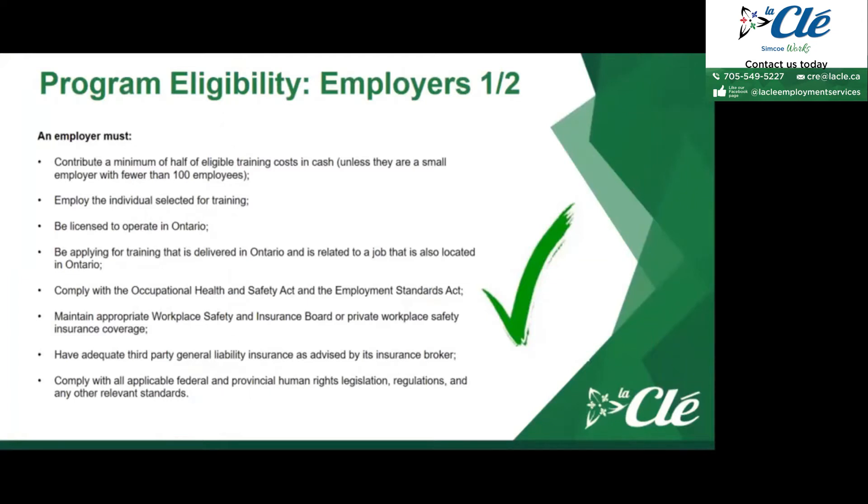When it comes to smaller employers, if you hire someone to participate in the training, once they complete it, you have to agree to hire them, because it wouldn't make sense for the Ministry to cover training costs if the person isn't guaranteed employment afterward. The employer must also be licensed to operate in Ontario, and must apply for training that is delivered in Ontario and is related to a job also located in Ontario, since the Ministry wants the funding to stay within the province.